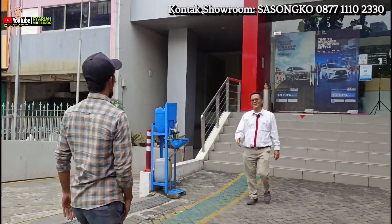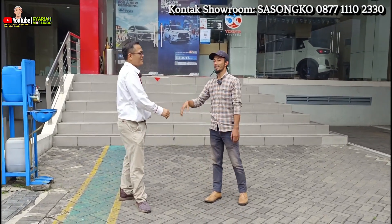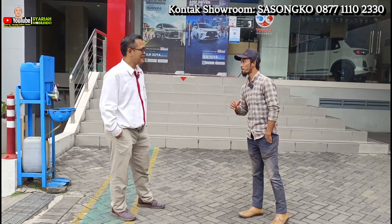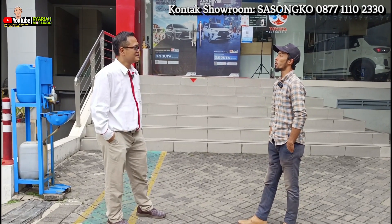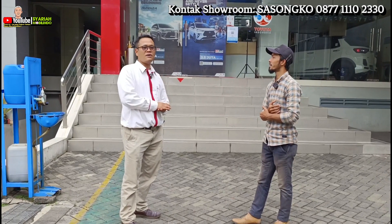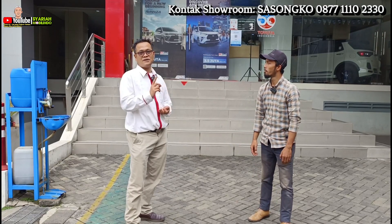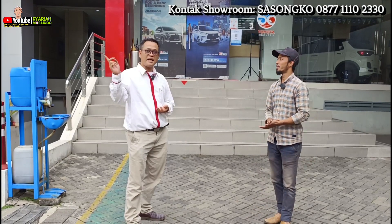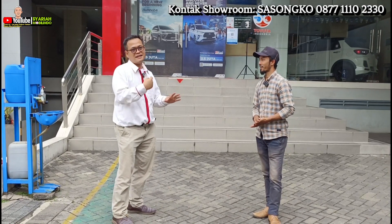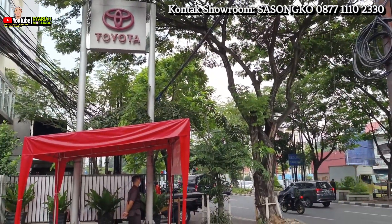Pak Sasongko, apa kabar? Baik, Mas Iwan, sehat bugar. Alhamdulillah, semangat pagi teman-teman semuanya. Nama saya Sasongko, saya di Auto 2000 Saman Hudi, Jalan Saman Hudi, Pasar Baru, Jakarta Pusat — persis di bawah Metro Atom. Auto 2000 Saman Hudi ini besar dan lengkap banget.